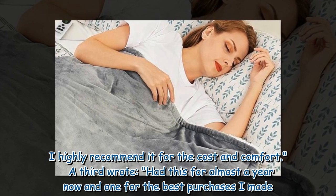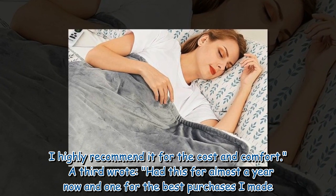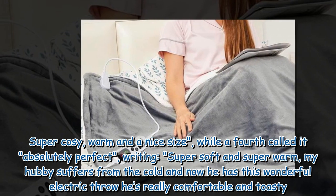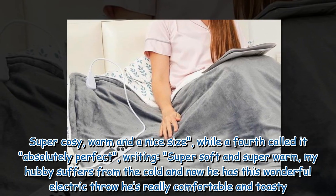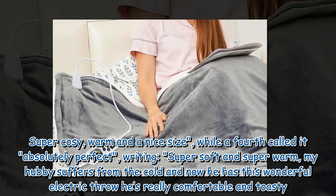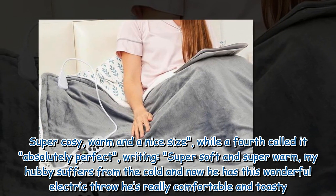A third wrote: had this for almost a year now and one of the best purchases I made. Super cozy, warm and a nice size. While a fourth called it absolutely perfect, writing: super soft and super warm, my hubby suffers from the cold and now he has this wonderful electric throw he's really comfortable and toasty.